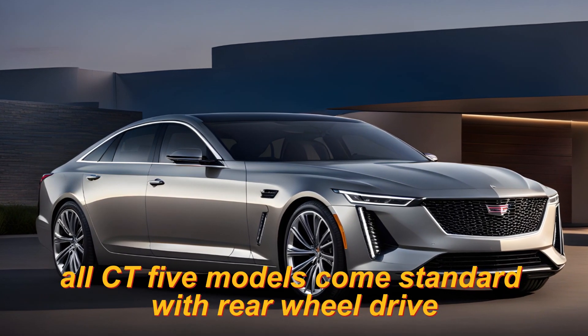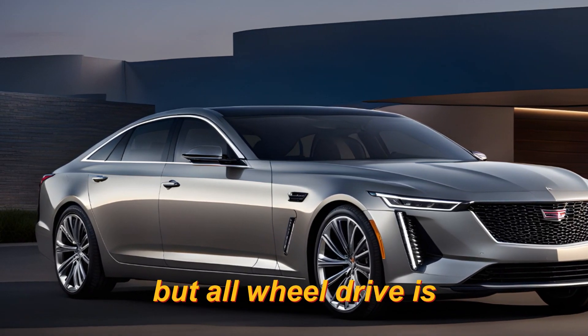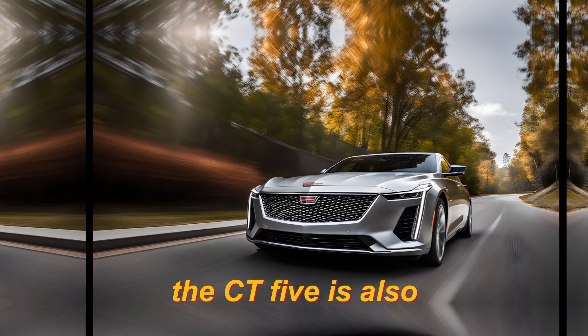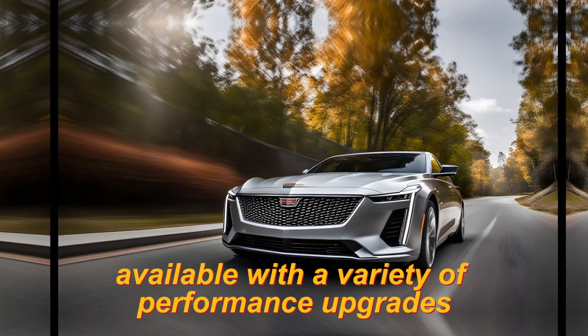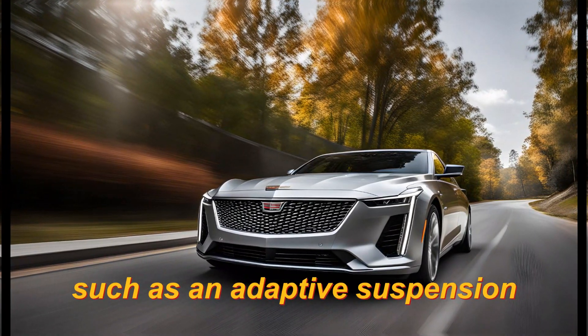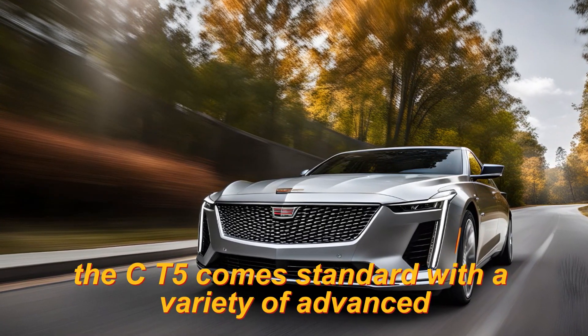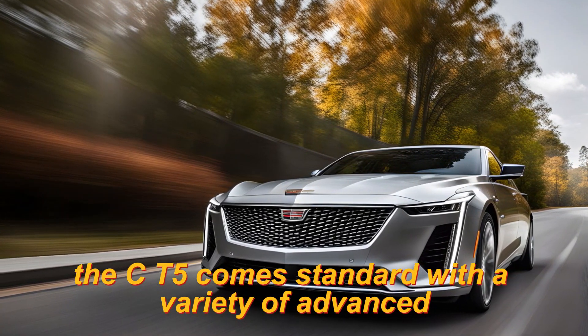All CT5 models come standard with rear-wheel drive, but all-wheel drive is available as an option on all trims. The CT5 is also available with a variety of performance upgrades, such as an adaptive suspension and a limited slip differential.